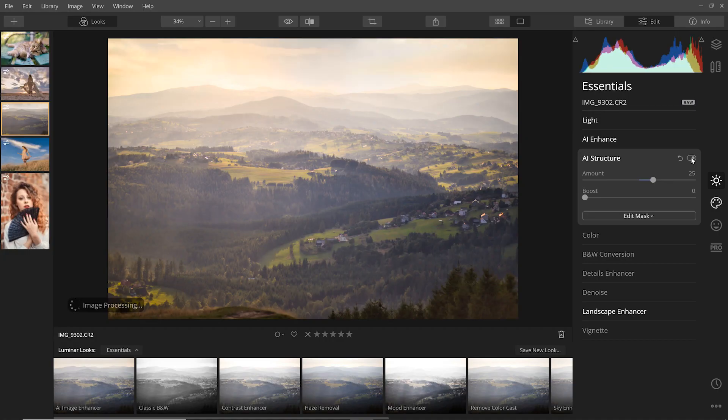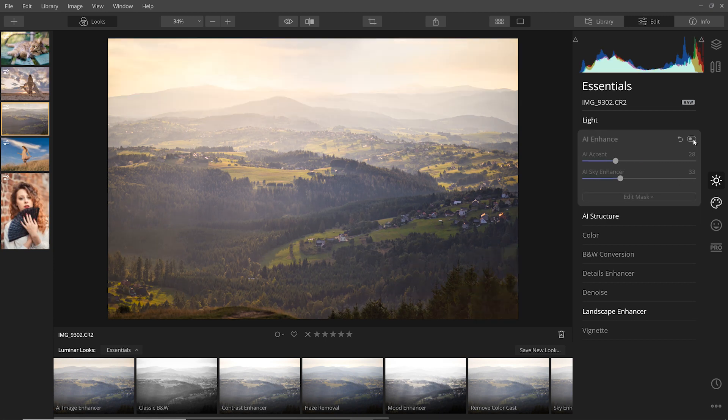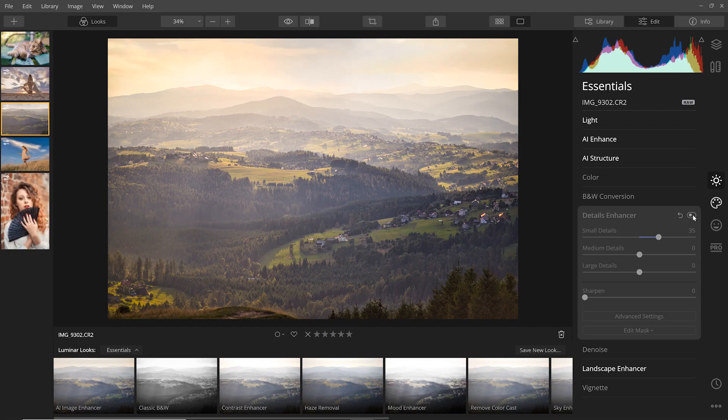The AI structure tool is a slider that automatically analyzes your images looking for areas that may need more detail, but only where it's needed. The AI sky enhancer tool automatically finds the sky in your image and gives it a dramatic look. I also really like the details enhancer, which allows you to control the sharpening of small, medium, and large details separately.